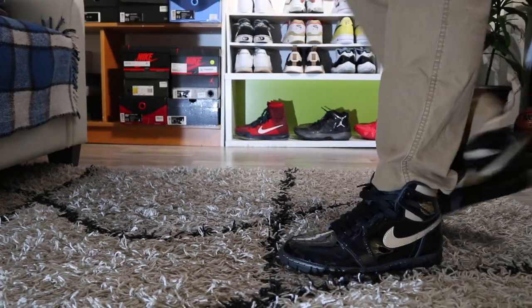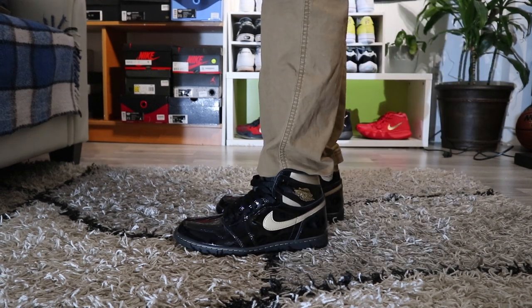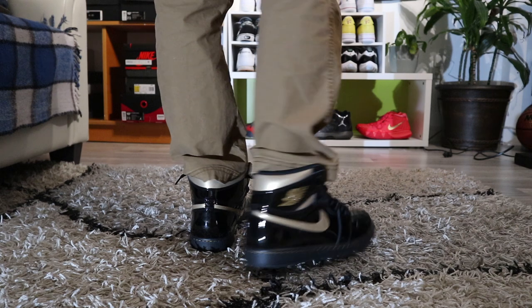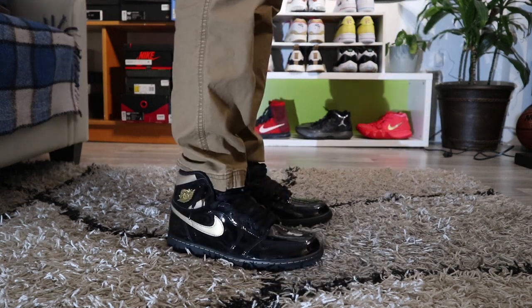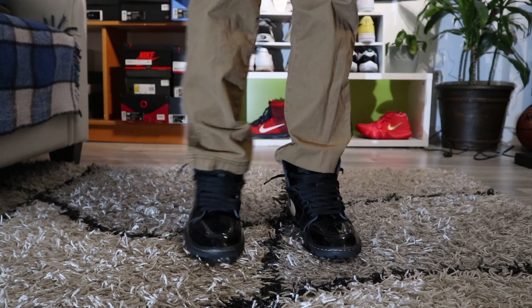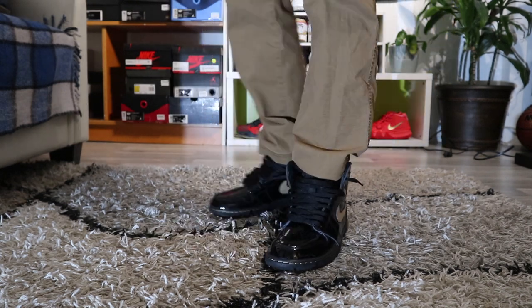The next sneaker I have in my collection — I think they're called the Black Metallic Gold, something like that. I actually haven't worn these outside. I might hold on to them because I think the price might go up in like a year or so.